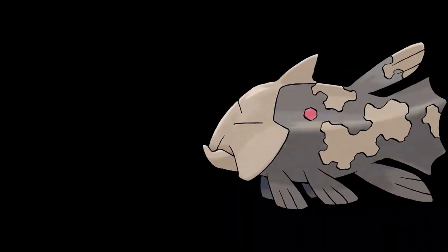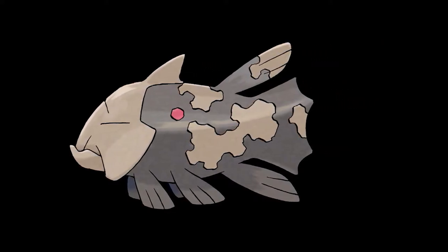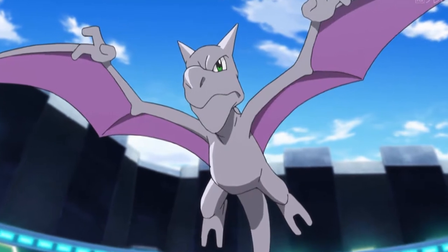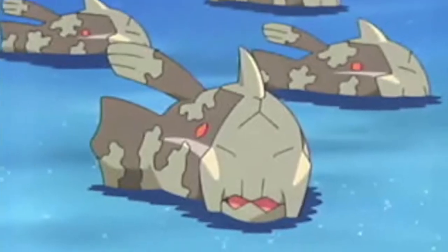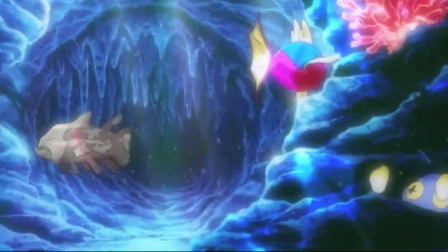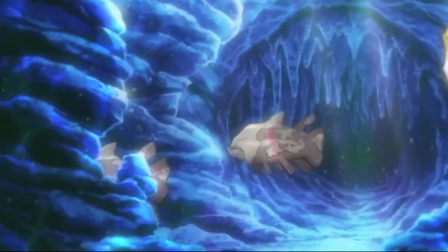Relicanth is quite an interesting pocket monster, essentially playing the role of Generation 3's prehistoric Pokémon, like Aerodactyl in Red and Blue. Except you don't need to find a fossil to bring back Relicanth because it isn't extinct — it has just remained hidden in the deep ocean, unchanged for millions of years, which is where you find it with the newly introduced diving mechanic.